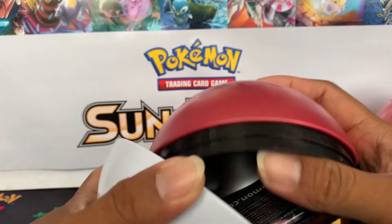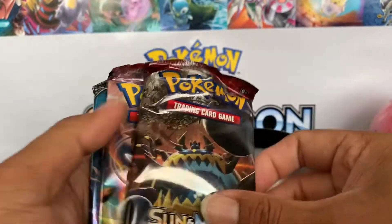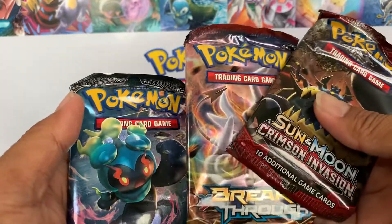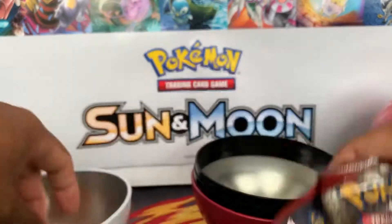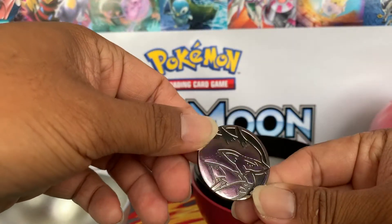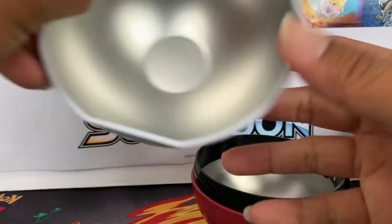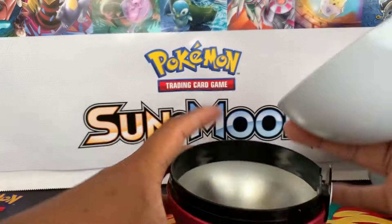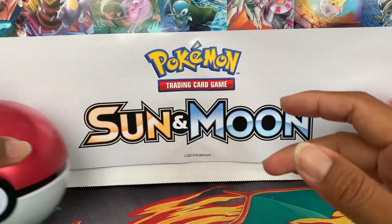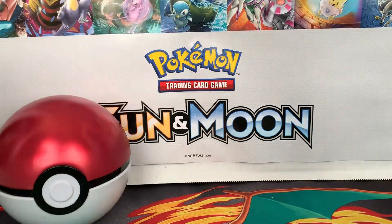There we go — we got Crimson Invasion, Breakthrough, and a Burning Shadows pack. The packs look like they're a bit bent. And for the coin — a very nice Zoroark coin inside the Pokéball. Let's go ahead and put this back together.